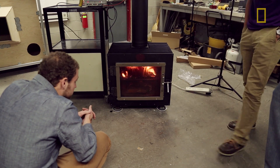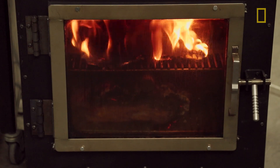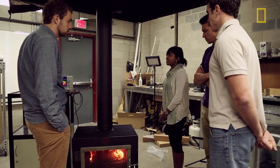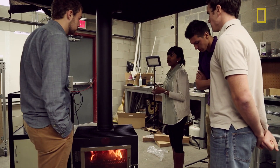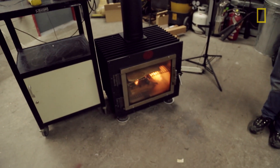We're the only university among the finalists in this competition. It'll probably be difficult to compete with the big companies that have thrown a lot of money at existing models. We're trying to just make a better wood stove to make it more realistic for people to use wood stoves in the modern day.